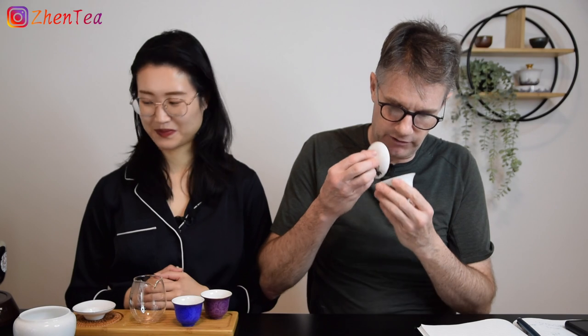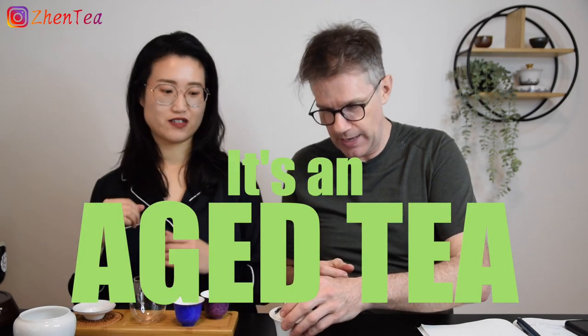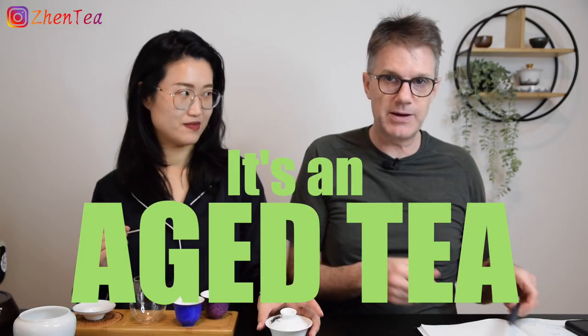Second question: have I had this tea — meaning the name/type — before? Yes. So this is a type of tea Phil has encountered before, just not this specific batch or vintage. Now smelling the warmed-up leaf — there's a new aroma. It smells like an aged tea. It took a while to identify what aged smells like, but it's delicious.